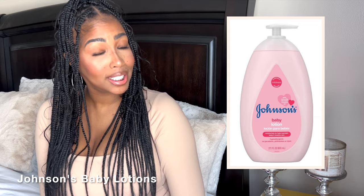I'm not going to spend a lot of time on the Johnson's lotions because I made another video about different baby powder and baby product scented perfumes that y'all can check out. But I did want to mention a couple of honorable mentions here. First is the Pink Johnson's Lotion, the Moisture Lotion. Everybody knows what that one is.